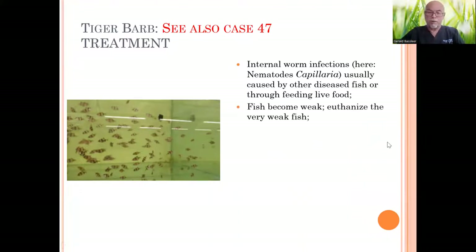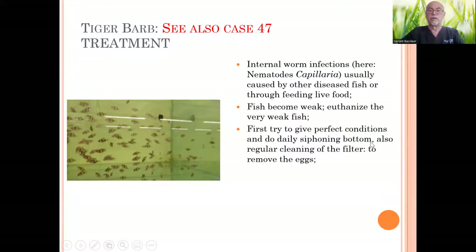Fish that become weak you better put to sleep — euthanize them — using narcotic products like Narcomore Plus or Macquarium Munster. First, try to give perfect conditions. What you can do as an aquarist is daily siphoning the bottom two times a day, so you can remove the eggs or worms. Also regular cleaning of the filter, so you get rid of the eggs which would otherwise produce new babies and re-infect the whole group in the aquarium. Physical interaction of siphoning and cleaning the filter will certainly be able to help.